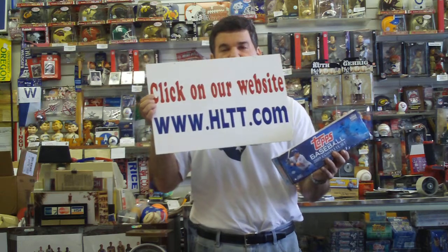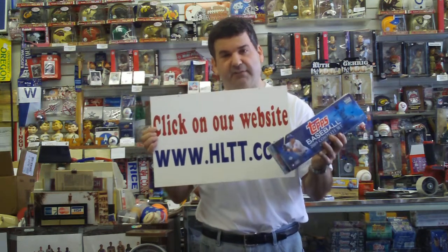From Houston, Texas, www.HLTT.com is the website. The 2009 Topps Baseball Factory Sealed Set is the item. Ted Nalkin. Thanks for watching.